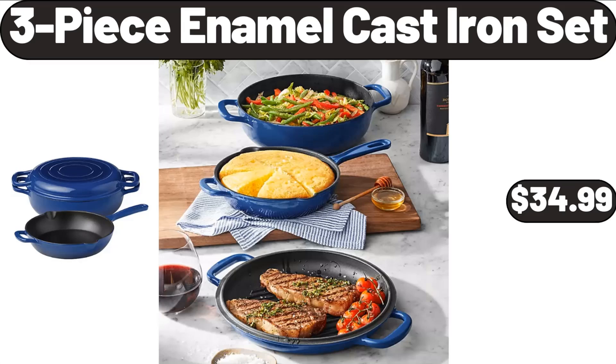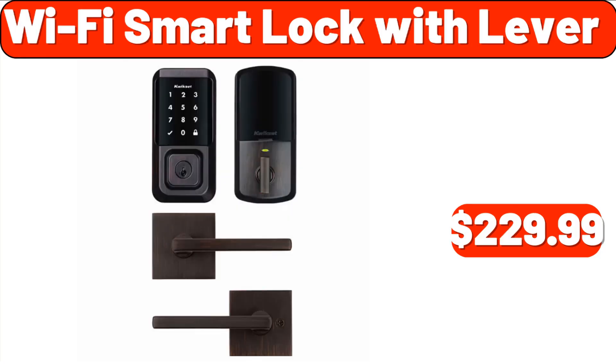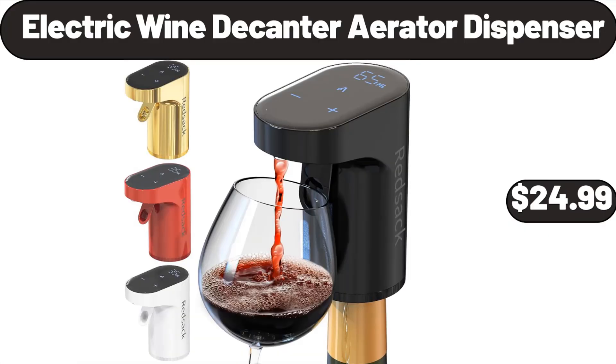3-piece enamel cast iron set, $34.99. Ice maker in stainless steel, $299.99. Wi-Fi smart lock with lever, $229.99. Electric wine decanter aerator dispenser, $24.99.